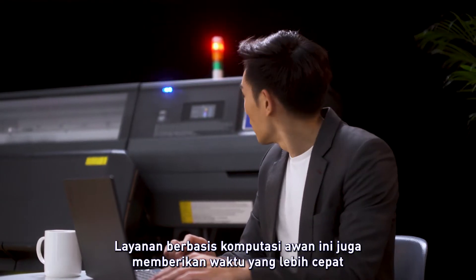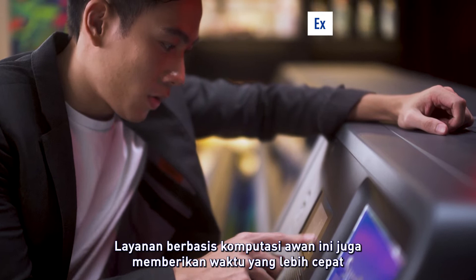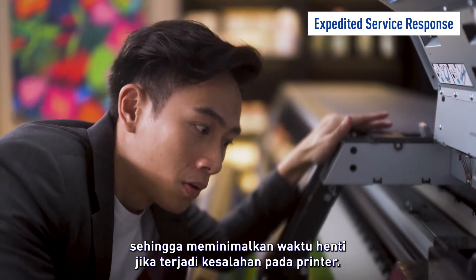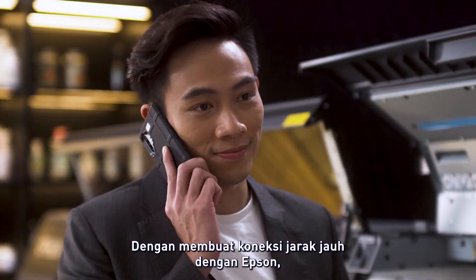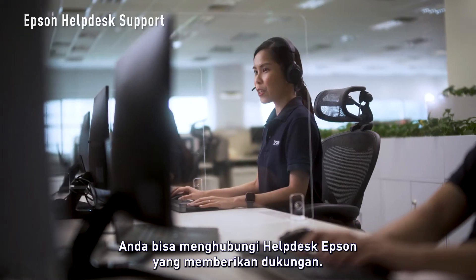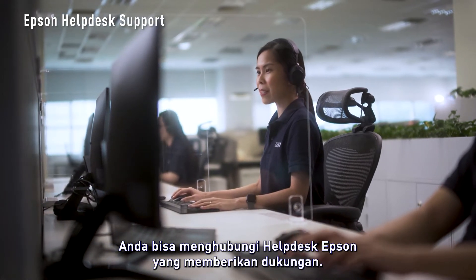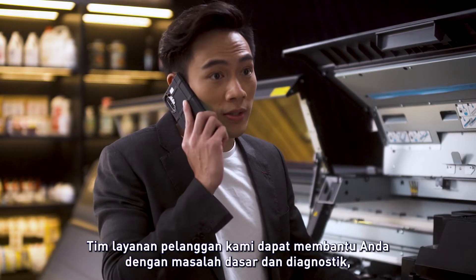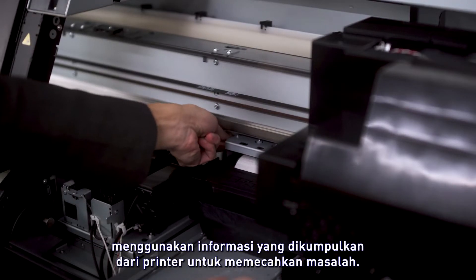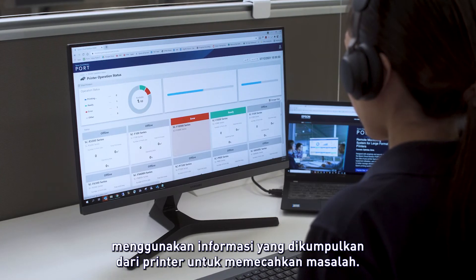This cloud-based platform also provides you with a faster turnaround time to minimise downtime in the unfortunate event of a printer fault. By establishing the remote connection with Epson, you can reach out to our Epson help desk, who provides support. Our customer service team can assist you through the basic troubleshooting and diagnostic with the collected information from the printer to isolate the issue.